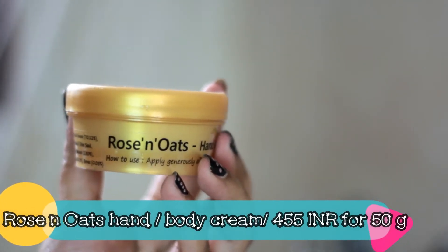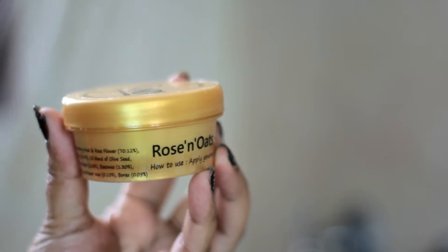Next I picked up two jars of Roses and Oats Hand and Body Cream. I've never used a product that has roses and oats together — usually oats come with honey and roses come with geranium — so I was quite thrilled by this combination. This is a creamy preparation that actually smells like roses. It's very lightweight, and just a small amount spreads easily on the skin and gets absorbed within seconds of massage without leaving any greasy residue.